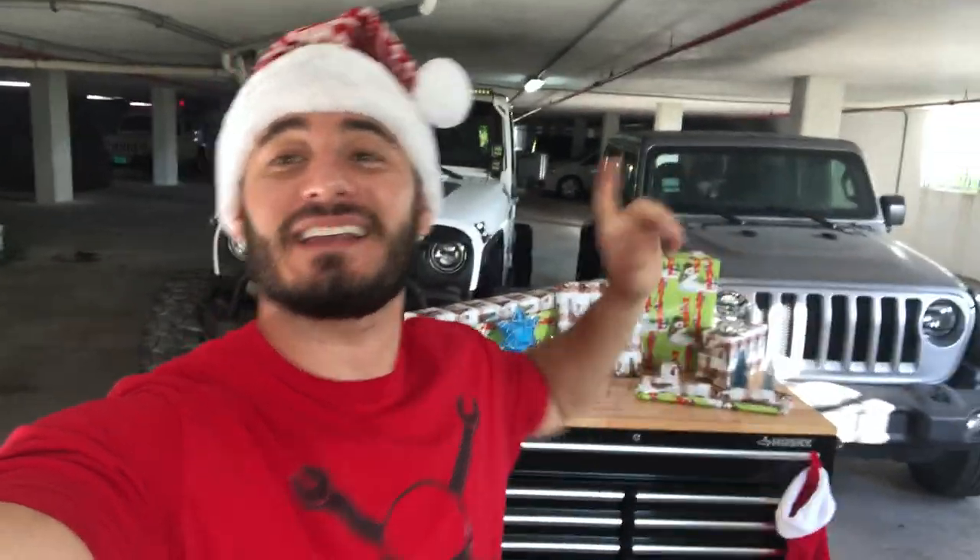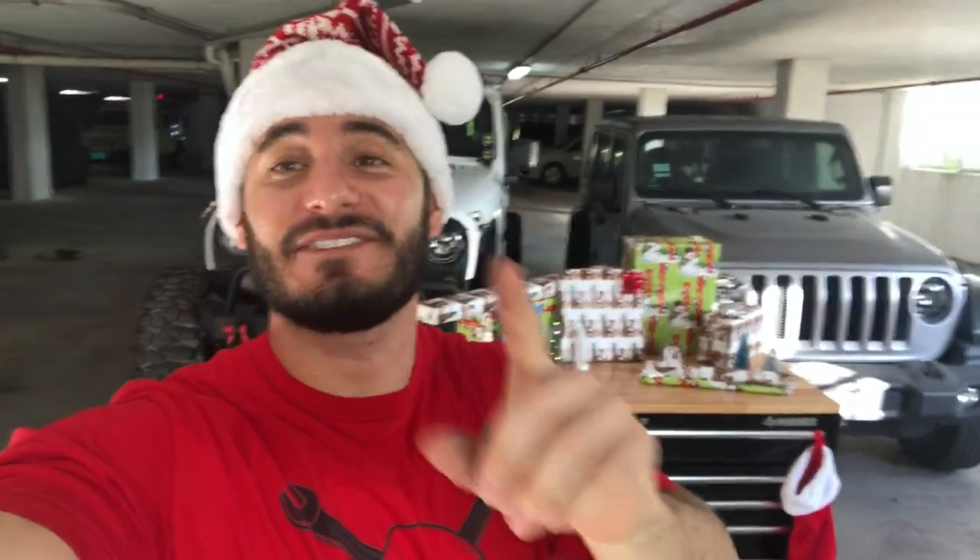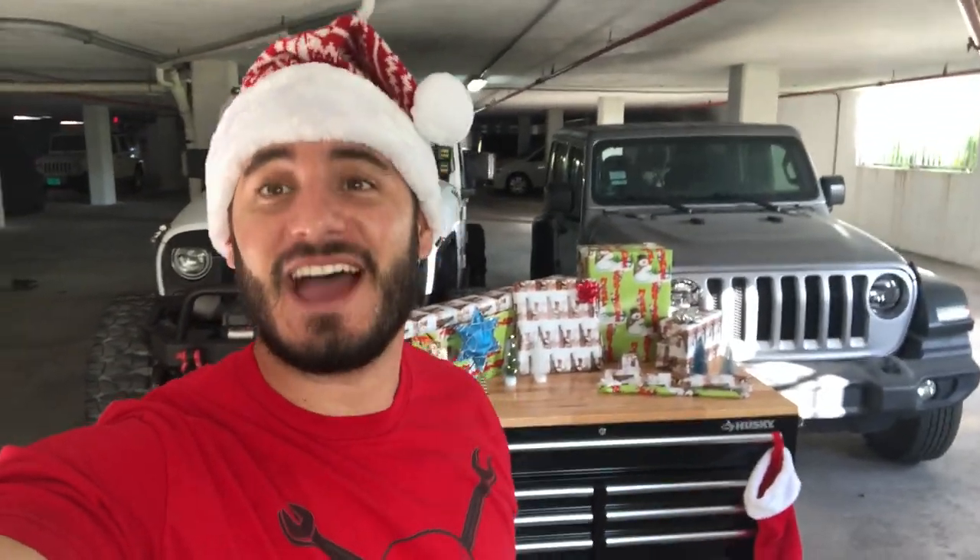Ho ho ho, Merry Jeepmas. Behind me is my top six holiday gift ideas for Jeeps. Let's dive right in.